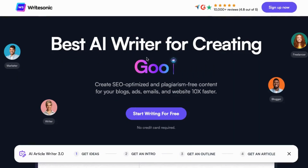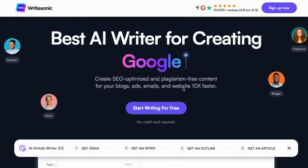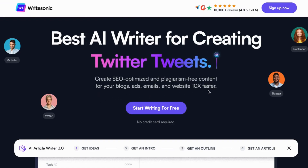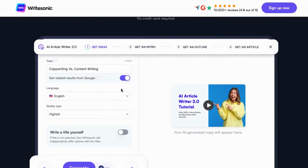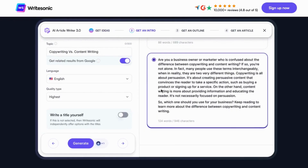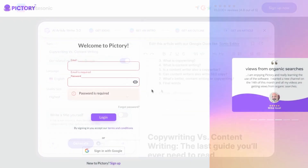Number 4: Ridesonic. Ridesonic is an artificial intelligence platform that facilitates rapid content creation and image generation for individuals worldwide. Its goal is to empower users to produce a wide range of content at 10 times the usual speed.